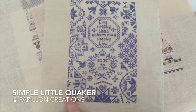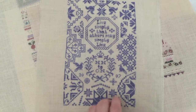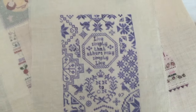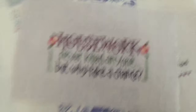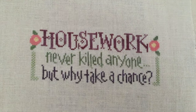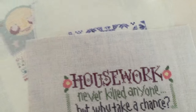I just used Silken Colors, one strand. This is 40 count, in 2007. Just wanted to stitch that. Here's a cute little Lizzie Kate - 'Housework Never Killed Anyone, But Why Take a Chance?' I completely agree. Love that one.